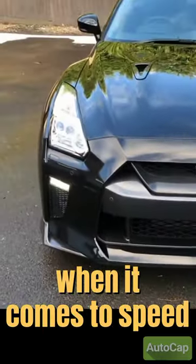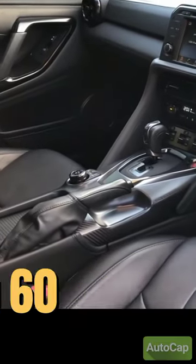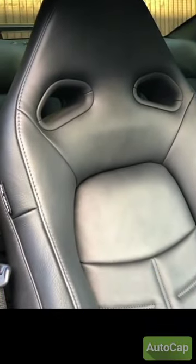When it comes to speed, the GT-R does not disappoint, reaching a top speed of 196 miles per hour and accelerating from 0 to 60 miles per hour in just 2.9 seconds.